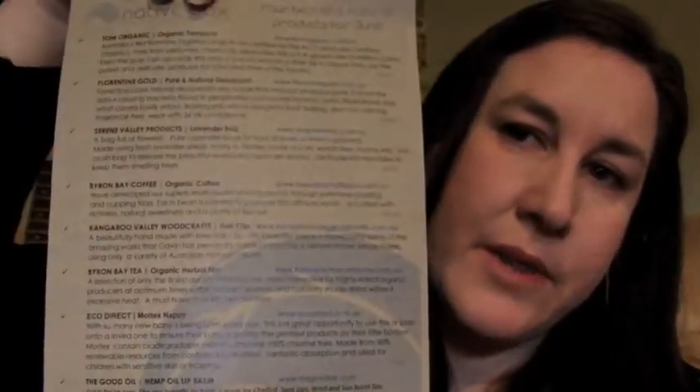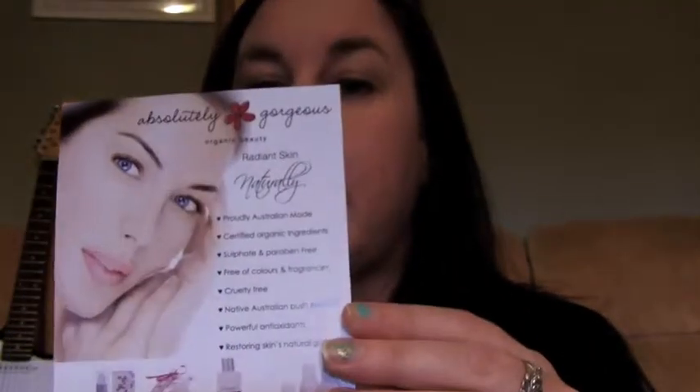There are a couple of cards. One gives you all the information clearly, printed on recycled paper, sticking with their eco-friendly theme. It also lets you know that every product this month is vegan, which is fantastic. Most months I've noticed they are all vegan. There's also a card from Absolutely Gorgeous, one of the products in the box, along with a coupon code.